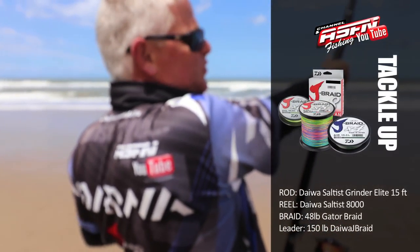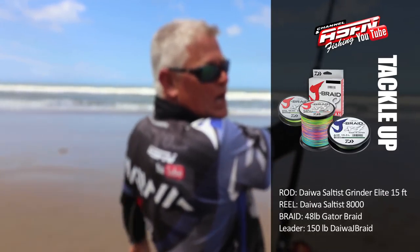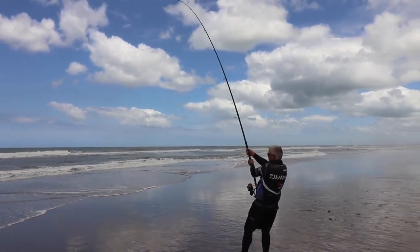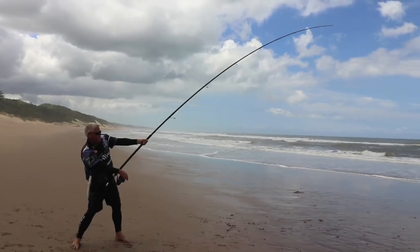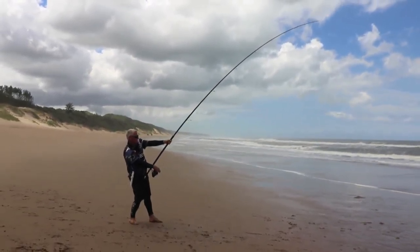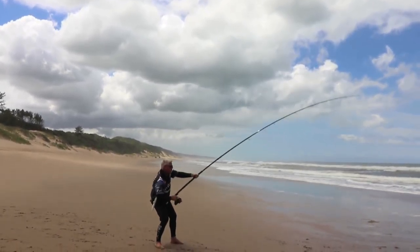Using my Grinder Elite 15-foot and my 8000 Saltist, with 48-pound Gator braid and a 150-pound leader — J-Braid. Very nice pulling power in this rod; you can see the way it bends. Most grinder rods these days bend from the bottom, but this one has more action in the tip than in the bottom. So it's not a gradual even bend — it gradually bends more toward the tip. The reason for that is they've used a much faster-taper graphite, a higher quality with X45 technology, which means the recovery is much faster. That's why you're getting such good distance, and the pulling power is maintained because of that — it's more the tip recovering, not the whole rod.